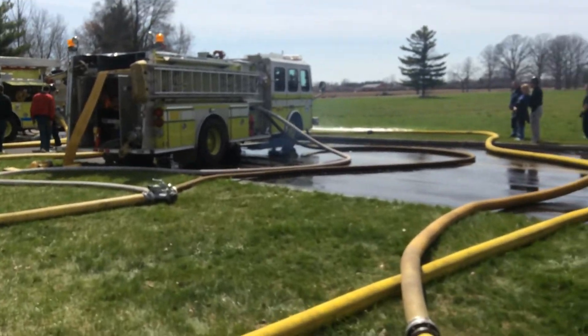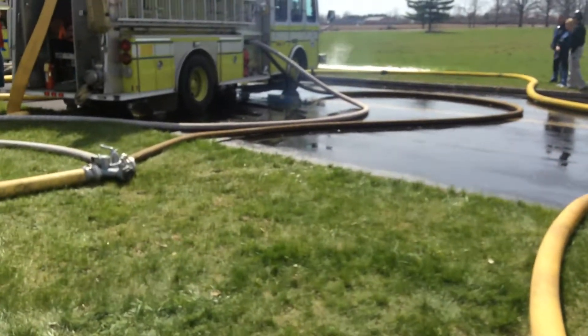We're going to go check out to see what the flow is, so bear with us a minute.